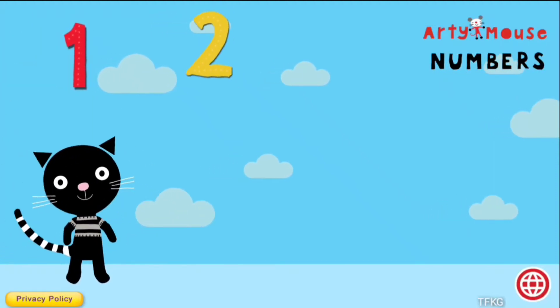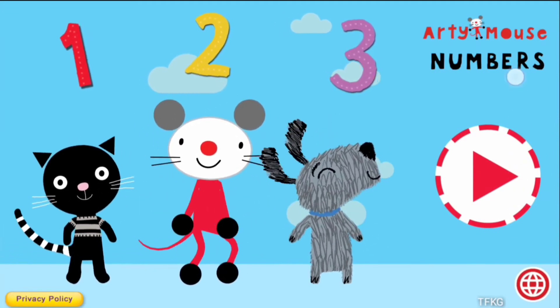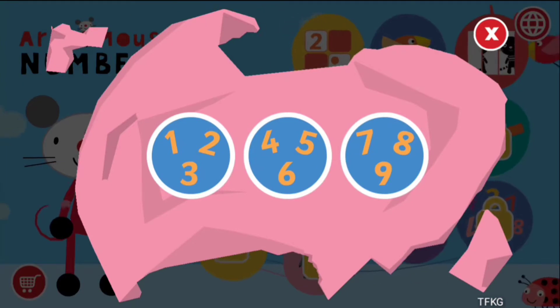1, 2, 3 — I love numbers with Artie Mouse! Play the games and learn to count with Artie Mouse. Choose an activity.